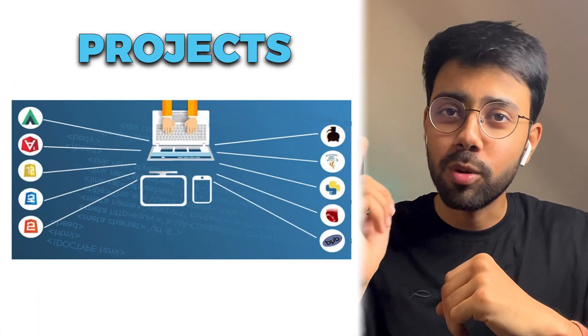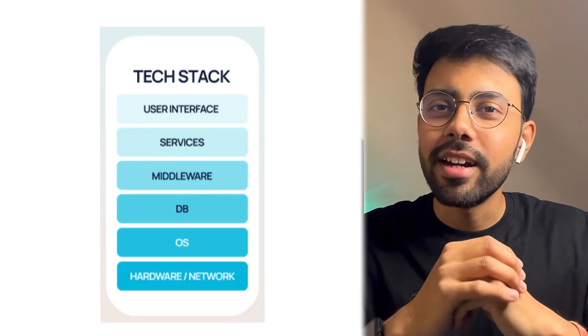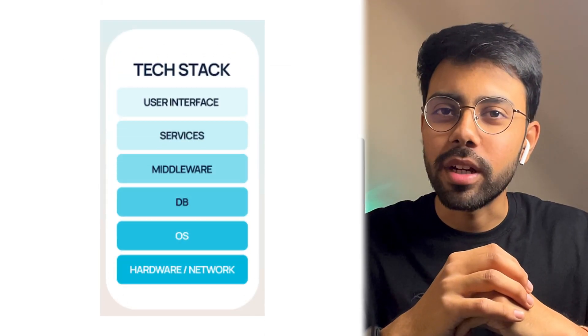First, you will spend a little time understanding the system — the project, architecture, and codebase. And let's say the tech stack used in the project is new for you, so you will give time to learn it. You can also learn it side by side.